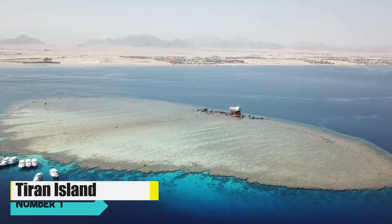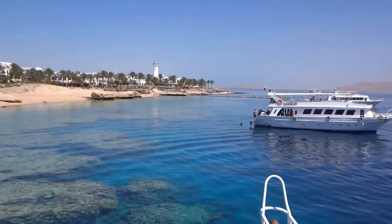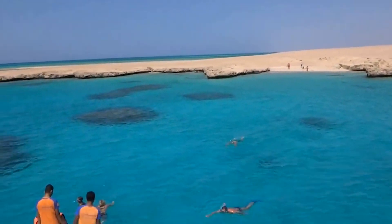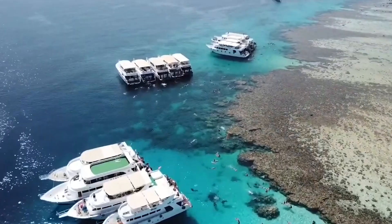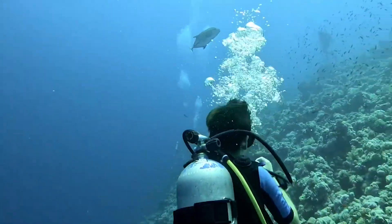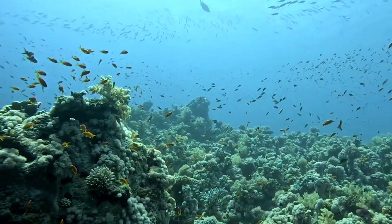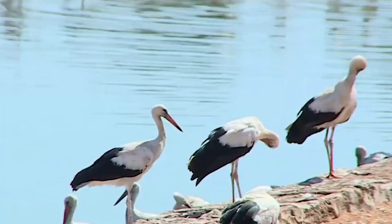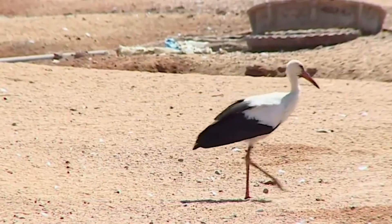Number 1: Tiran Island. Tiran Island, a hidden gem near Sharm el-Sheikh, Egypt, is a paradise for nature enthusiasts. Accessible by boat, it offers a pristine escape with its sandy beaches and crystal-clear waters. Snorkelers and divers flock to its shores, exploring the vibrant coral reefs teeming with marine life. The island is also a sanctuary for birdwatchers, with migratory birds frequenting its shores.